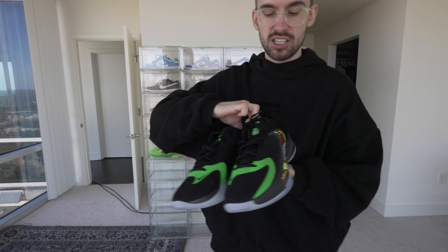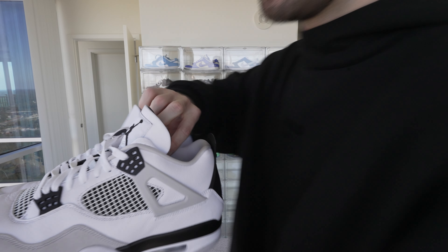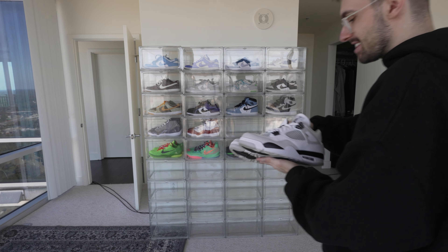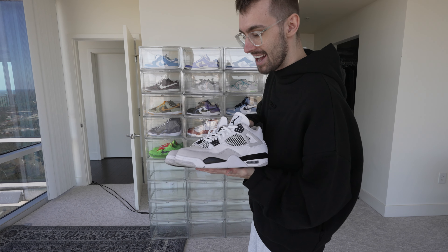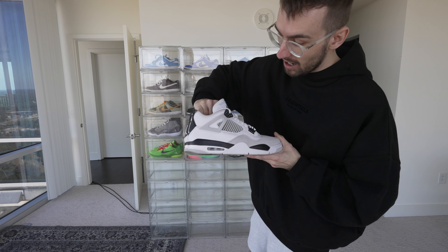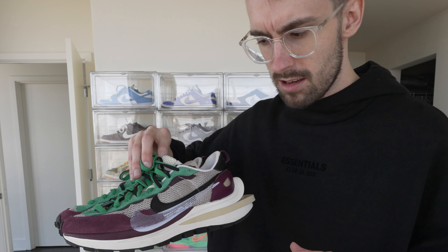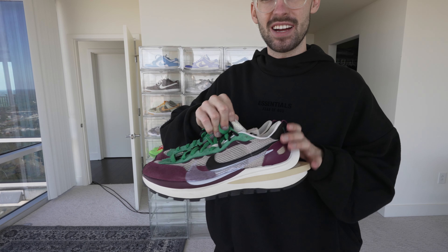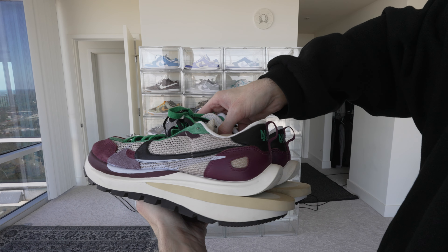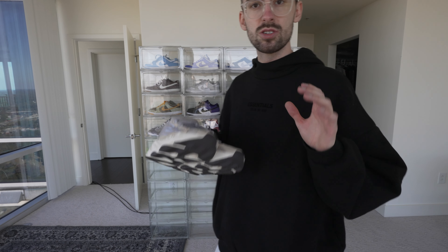Moving on, we got the Jordan Four Retros — a fire shoe, but they're also very heavy so I don't wear them as much as I should. They go with everything though, and I need to wear them more. Last but not least to fill out this row, the Sakis — I think this was also one of my first ever shoes. I don't wear them as much as I should, but they look freaking fire.